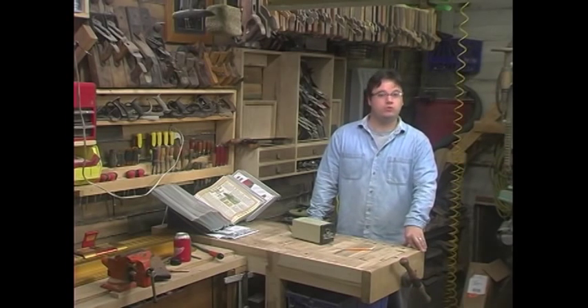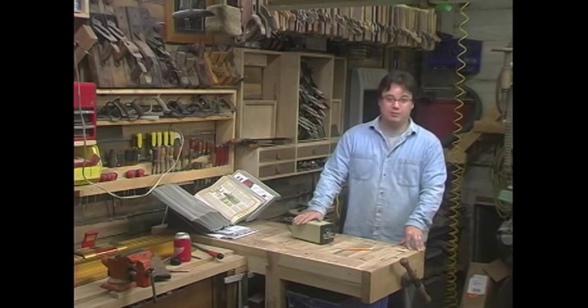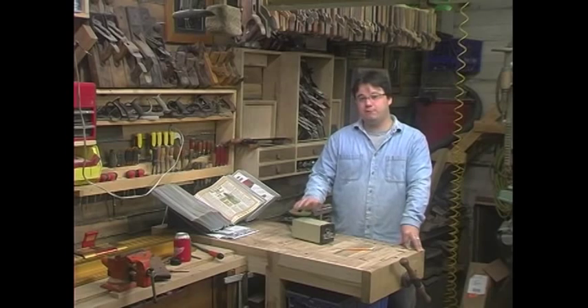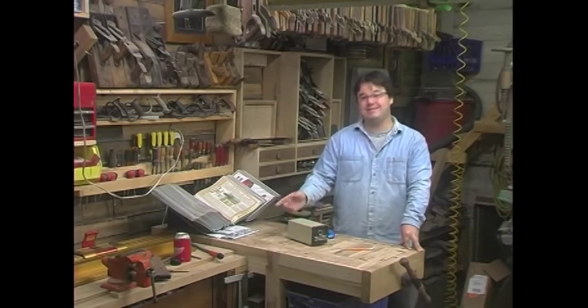This week I want to show you one of the most important tools in my shop. Without it, this place would be dull. Of course, I'm talking about my electric pencil sharpener. If you want to talk investment versus value, I don't think there's a better deal in this entire shop.